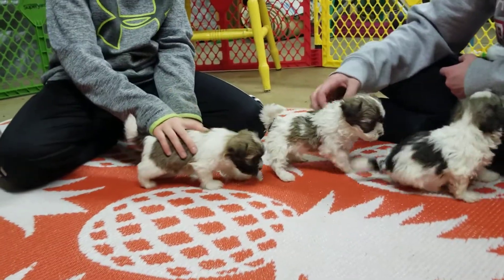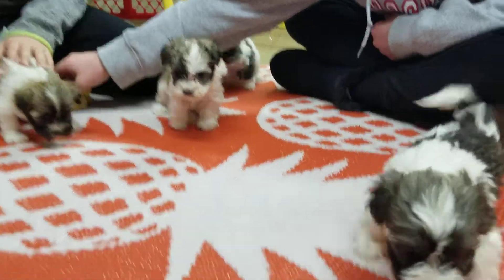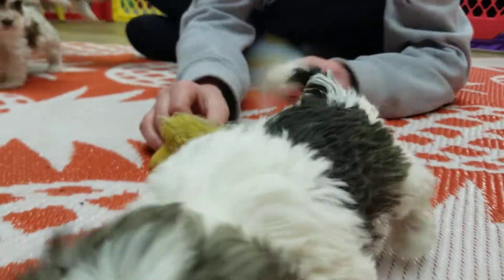They'll be ready to go toward the end of April, early May, depending on their sizes. So let's talk about them.